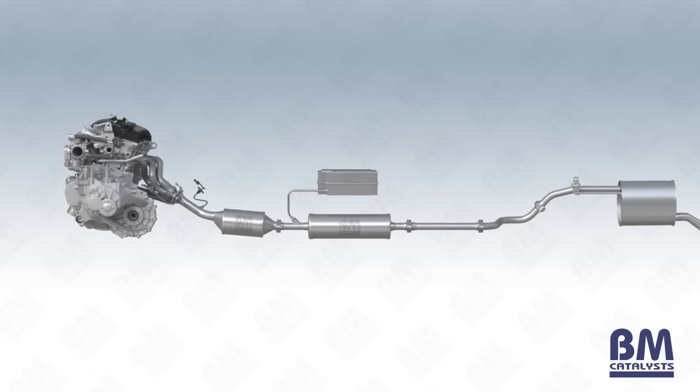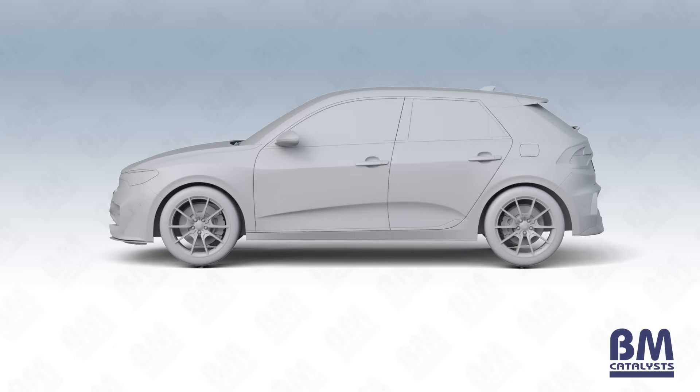It is important to note that DEF must always be present for a vehicle with an SCR system to continue to operate. When the fluid is getting low, the vehicle will present a warning light. Upon empty or very close to empty, the vehicle will refuse to start again once the engine has been turned off until the DEF is replenished.